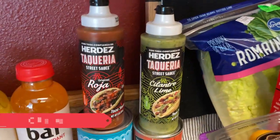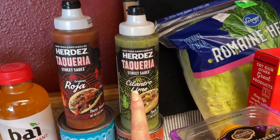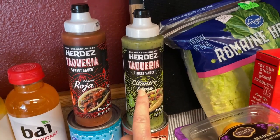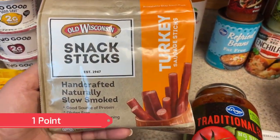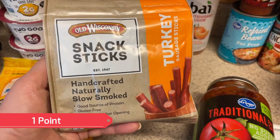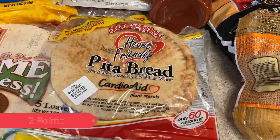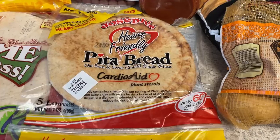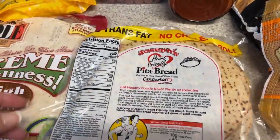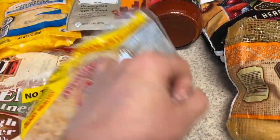For toppings for those two meals, I picked up some of the Roja street sauce and the cilantro lime street sauce. I don't recall trying the cilantro lime before — I've had the avocado cilantro but not this one. Since I was going to Walmart, I picked up some of the turkey snack sticks — it's the only place I can find them regularly. I also picked up some Joseph's pita breads; I'm going to use these for taco pizzas. These are the heart-friendly ones, and I believe they're only maybe one or two points.